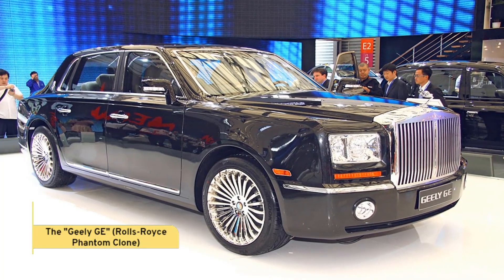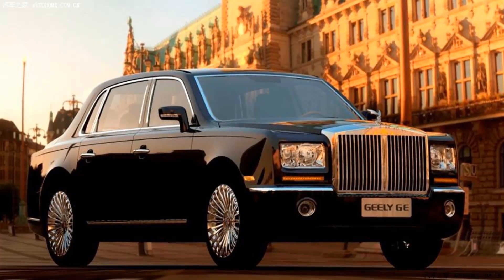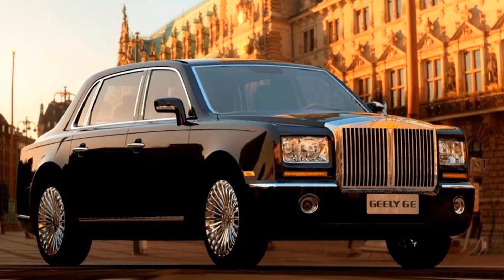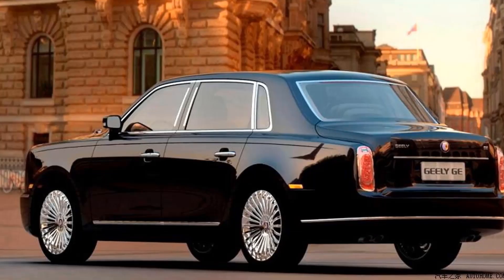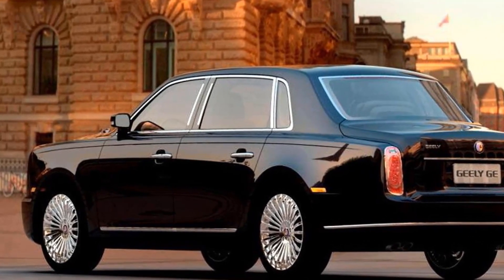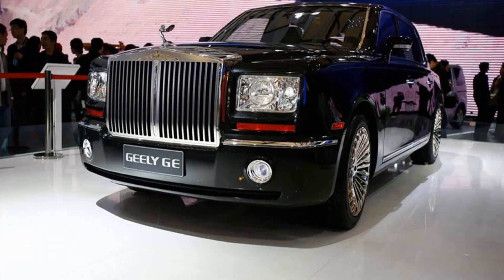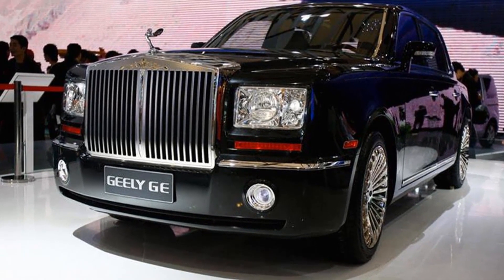Moving on to the Geely GE, it's quite clear where the inspiration for this one came from — the iconic Rolls-Royce Phantom. From the Spirit of Ecstasy mascot to the iconic front grille, Geely attempted to capture the essence of British luxury. But let's be honest, it's not exactly fooling anyone into thinking it's a genuine Rolls.